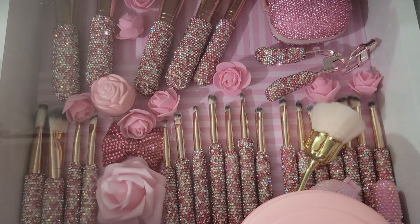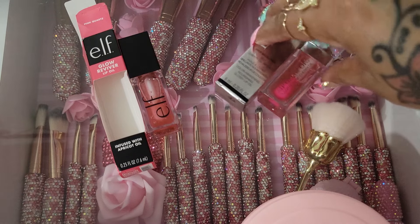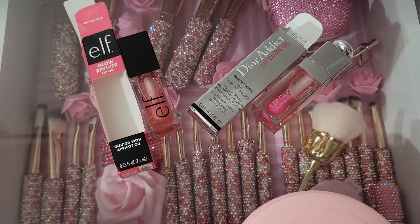Hello everyone. Today I'm going to compare some lip oils. This is the e.l.f. Glow Reviver Lip Oil infused with apricot oil, and this is in pink quartz. I got this from Amazon and I paid $8 for it. And this is the Dior Addict Lip Glow Oil in pink — I got it from Sephora and paid between $38 and $40. It's on Amazon as well.